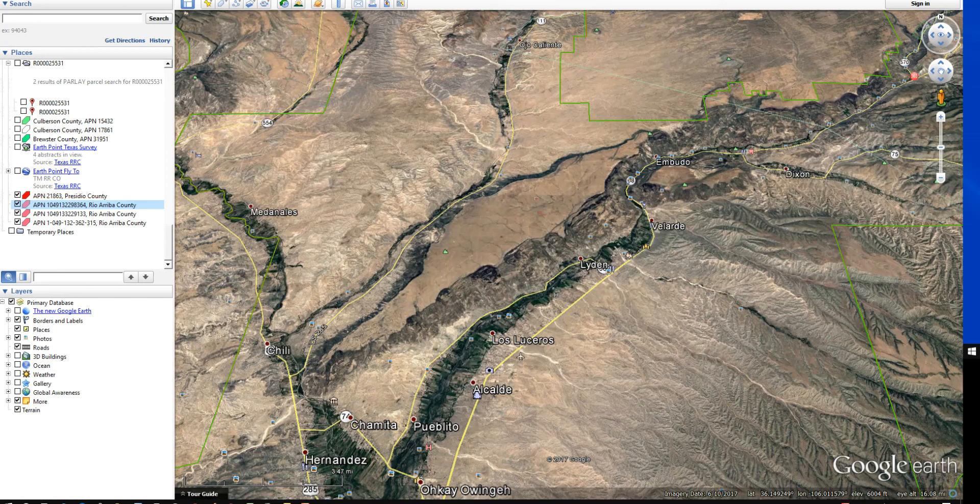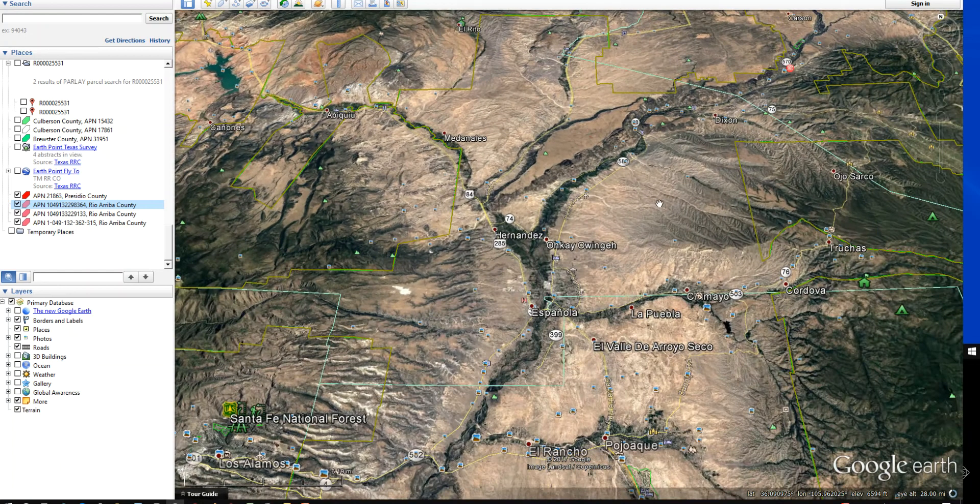Today I'm going to be talking about some property I have for sale over in the Black Mesa area of Rio Ariba County. It's a very unique area. We're in Google Earth right now, and as you can see, this is the Black Mesa area where the property is located.